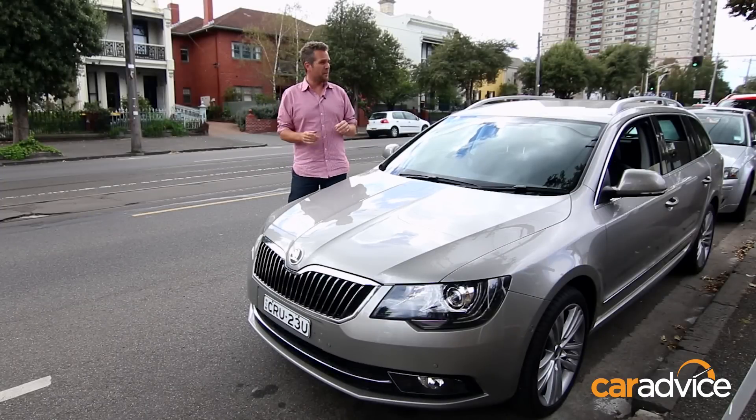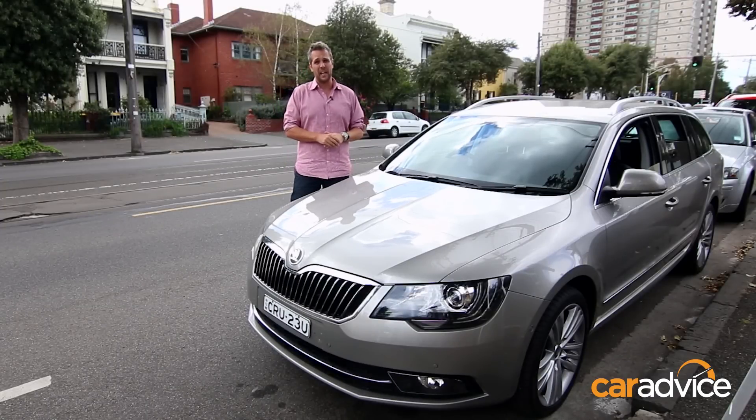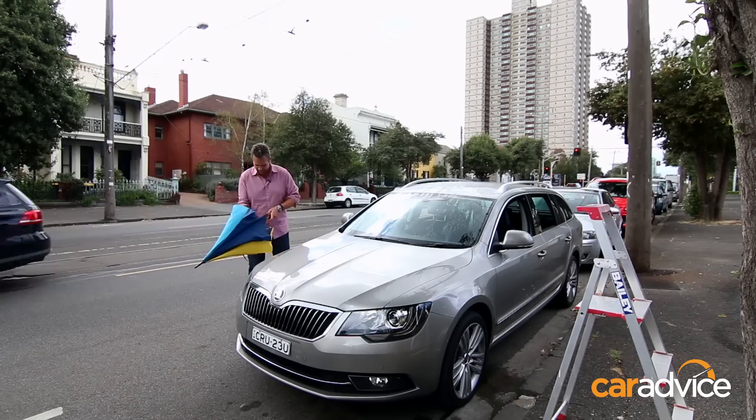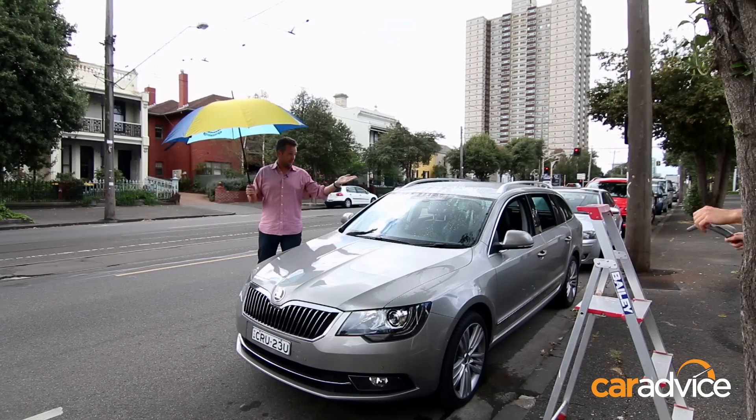Well, we've parked the car, it's a nice enough day, but someone's left the windows down. Now, the car is locked, but being Melbourne, it could snow within the next five or ten minutes, so we're very lucky that Skoda's got you covered. So Dave, make it rain.